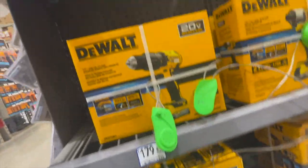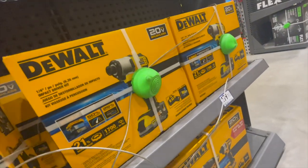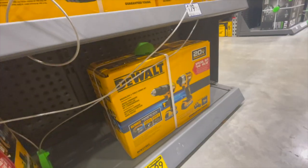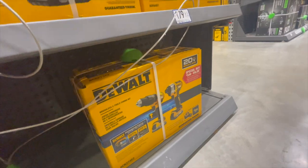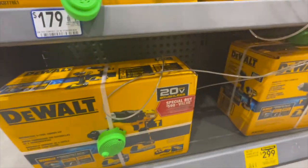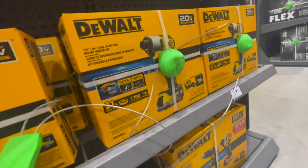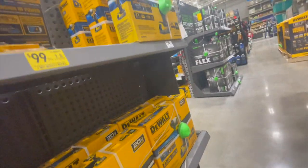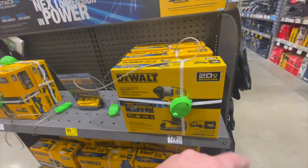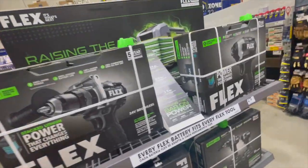Moving to DeWalt: $179 for the DCF840 impact driver kit. There's also a $299 kit for the regular brushless impact driver and hammer drill with a PowerStack battery. The DCF840 is not bad — I'm actually really impressed with that impact driver. I did upload a video on the DCF845 if you're interested, link will be below.